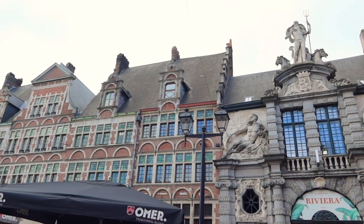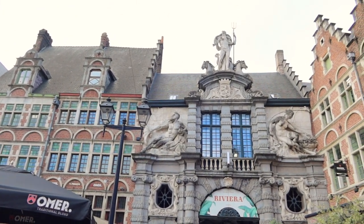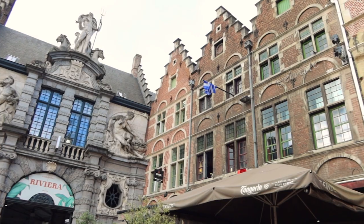I found Ghent to be quite the charming city, especially the historical center, and would love to visit here again. The architecture here was wonderful to look at and was so unique.